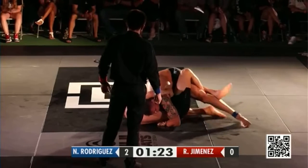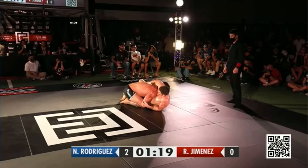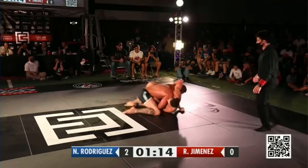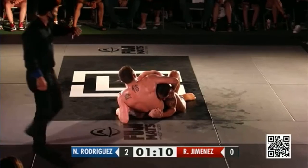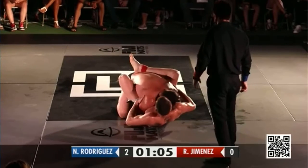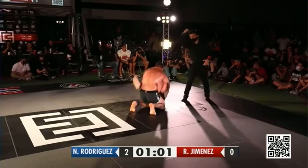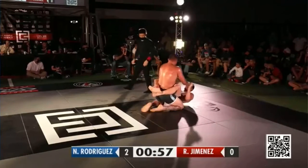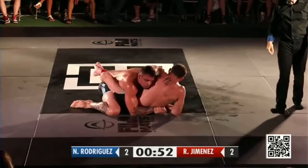Nicky Rod is up by two points. He's going to get the choice if we go to overtime. We've got one minute left. If it goes to the decision, how can Nicky Rod win this, or how can Roberto win this? If it goes to the decision, I think Nicky Rod's going to choose on the feet and try to get the takedown to steal it. Another stalling call there — that's big for the score. 2-2. Less than a minute remaining. That's two points on the board for Roberto.